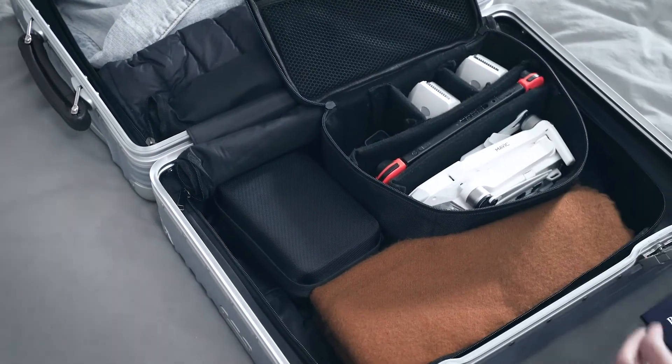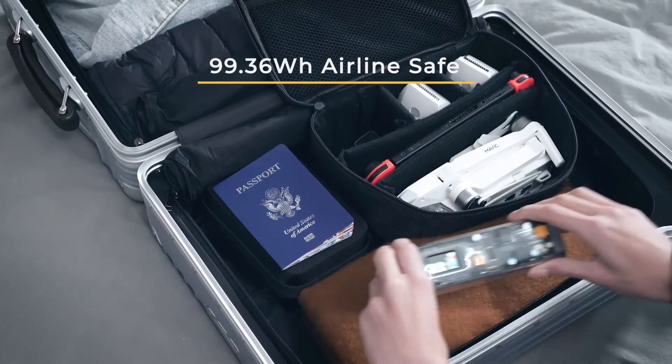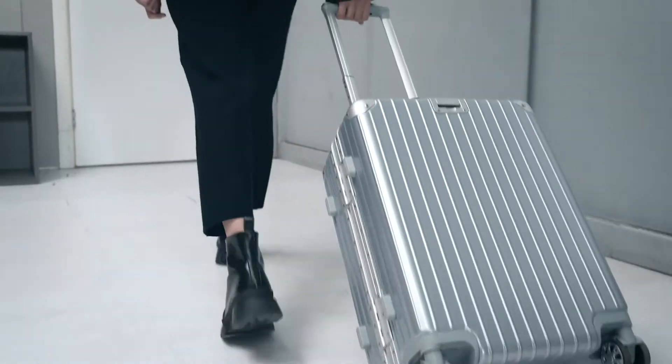Airline safe and approved. With 99.36 watt-hours, Storm 2 is always your best travel companion.